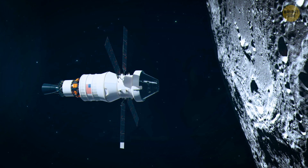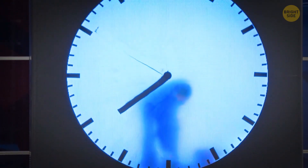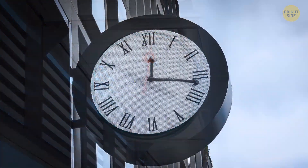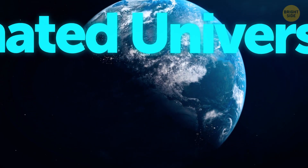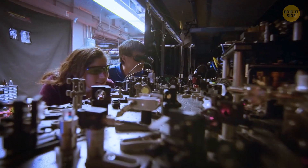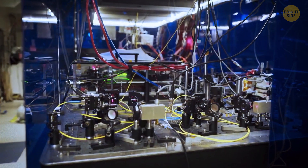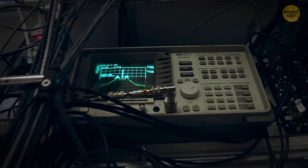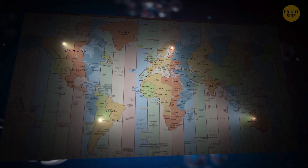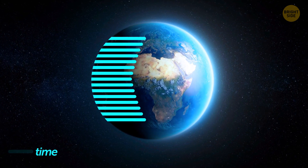On Earth, our timekeeping is already surprisingly complicated. It might seem like time should be a straightforward concept, but keeping accurate time is actually a precise science, especially when you consider how much timekeeping affects our daily lives. To keep global time coordinated, scientists rely on something called Coordinated Universal Time, also known as UTC. This global time standard is based on ultra-precise atomic clocks that scientists place in separate locations all over the world. Atomic clocks measure time based on the consistent vibrations of atoms, so they're super-stable and accurate, helping scientists make sure UTC is the same for everyone everywhere. These atomic clocks also take into account that time moves slightly more slowly the closer you are to the center of our planet.